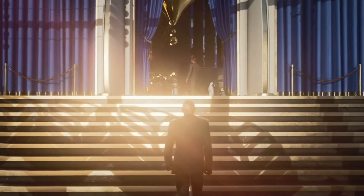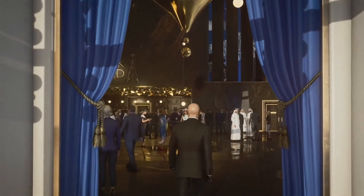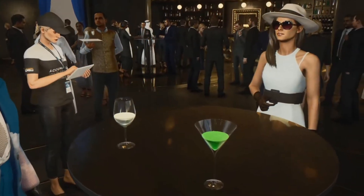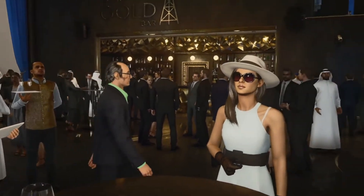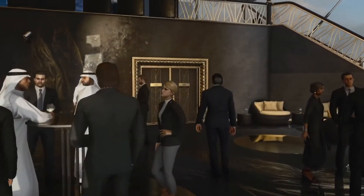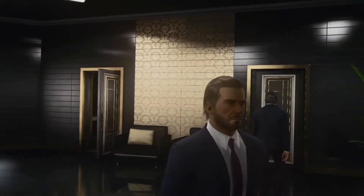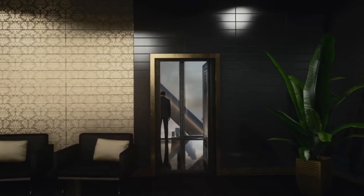Hey, how's it going everyone, welcome back to another episode of Information Overload. We have some really exciting news for all you Hitman fans out there — some news that I don't think anybody has talked about yet. Before we hop into it, go ahead and smack that like button, hit subscribe, and ding the notification bell if you want to be notified as soon as these videos come up.